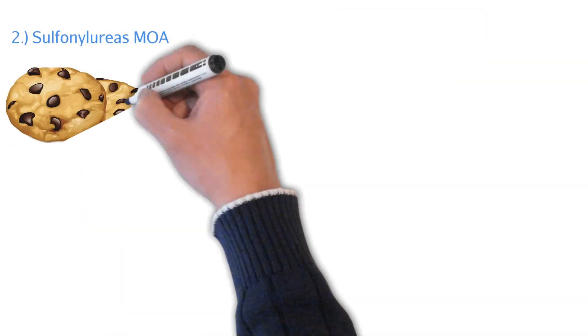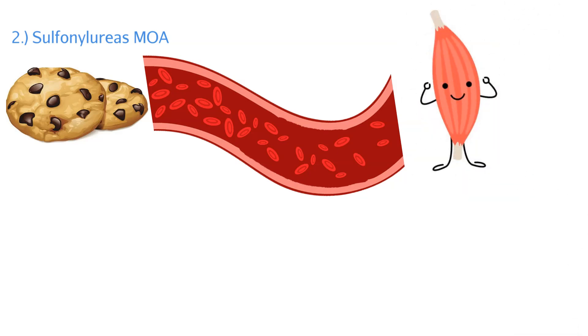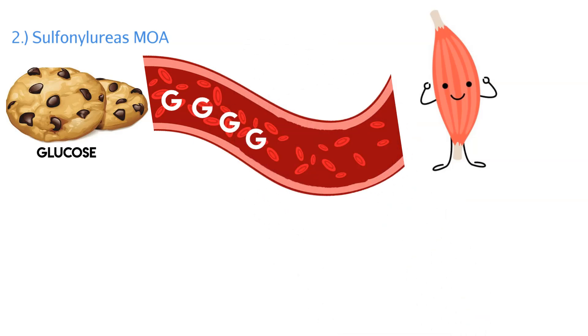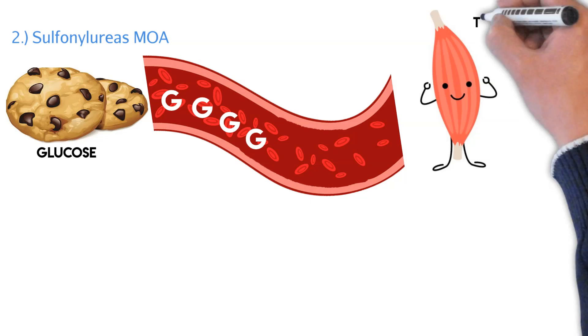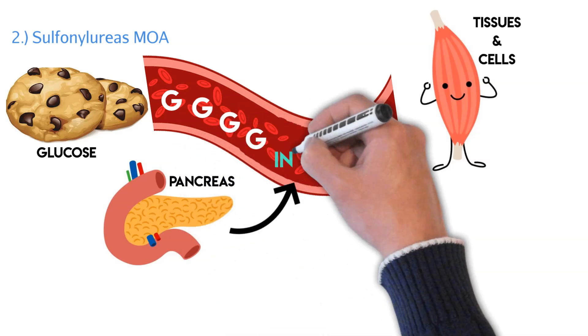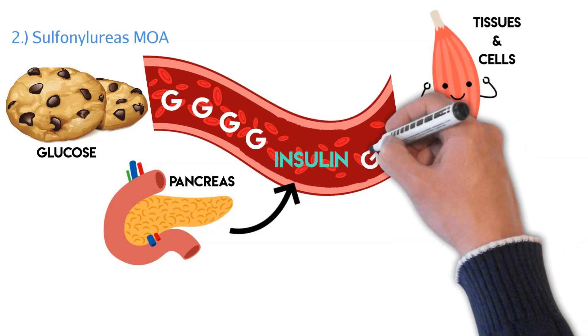Let's talk about how sulfonylureas actually work. Anytime we have glucose in our system — whether from eating or from the liver producing glucose — that glucose is in our bloodstream looking for insulin so they can link up and get inside our tissues and cells. Glucose is a form of energy, and our cells need it, but they can't get it without insulin, because insulin is what allows glucose to enter the cells.